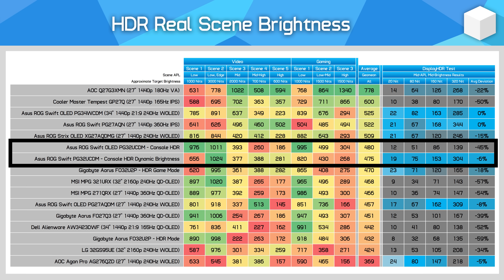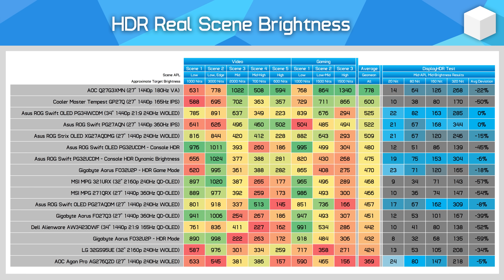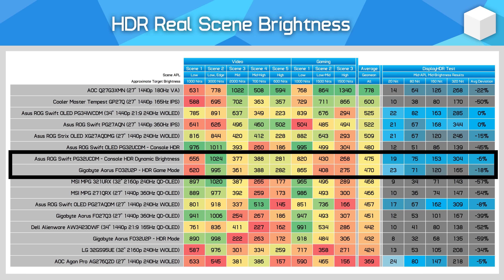This allows for some of the highest APL scenes to be significantly brighter — for example, video scene 4 goes from 260 nits to 388 nits, a 50% improvement. You'll also notice that brightness performance is very similar to the Aorus FO32U2P using its HDR game mode, though if anything the new ASUS setting is actually a bit better for reducing the effects of dimming.